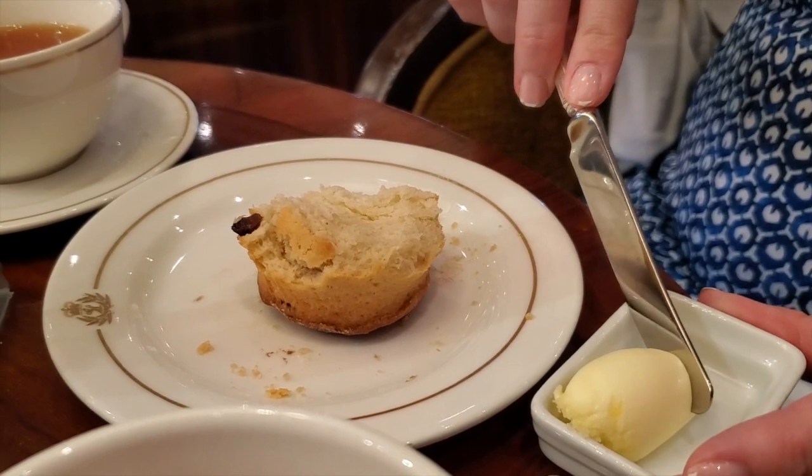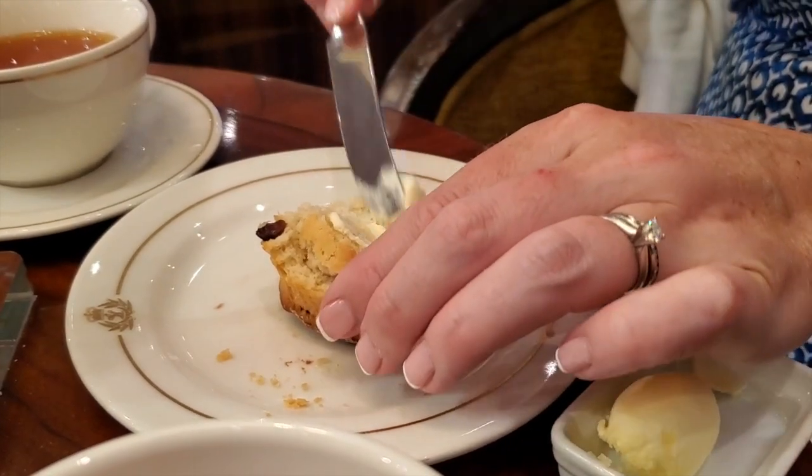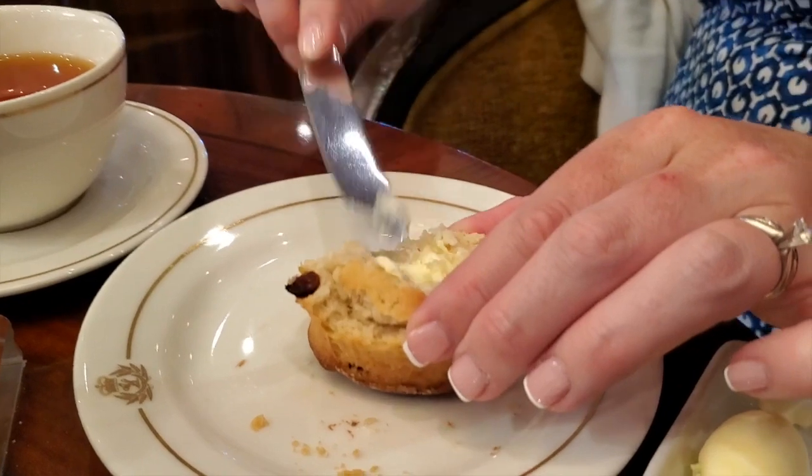Next up are signature scones, available plain or with fruit, Devonshire clotted cream, or strawberry preserve.